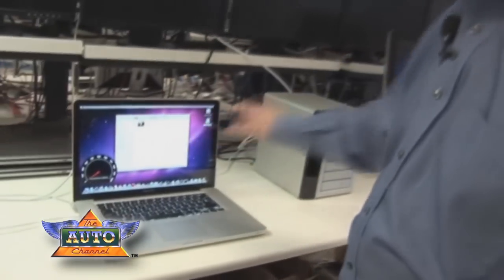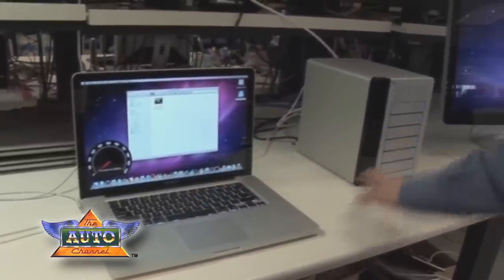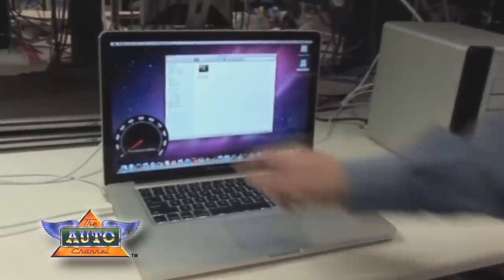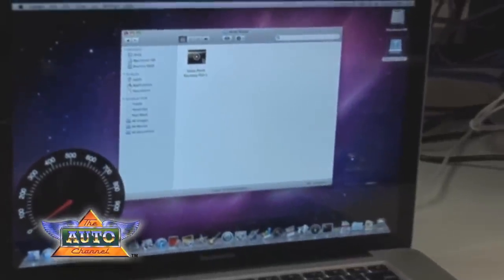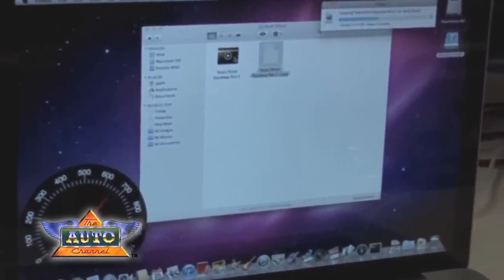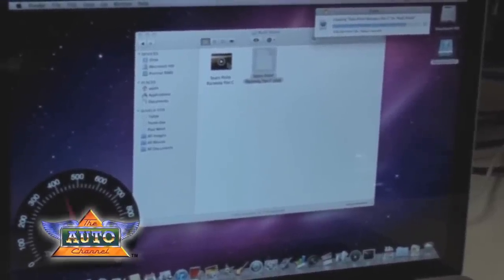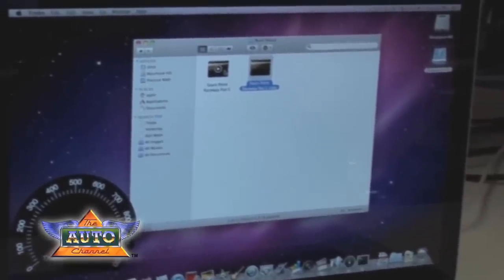I'm going to show you how fast this technology is. We're going to transfer a file that's on this storage RAID array into the laptop and then back out to a different hard drive on the storage device. It's a 4.5 gigabyte video file, and you want to watch the speedometer as it's transferring to show you real-time how fast it's transferring. Right now you can see the speedometer is running between 600 and 800 megabytes per second as it's running the video into the laptop and then back out to the storage device on the same cable. And now you can see the 4.5 gigabyte file is done in just a few seconds.